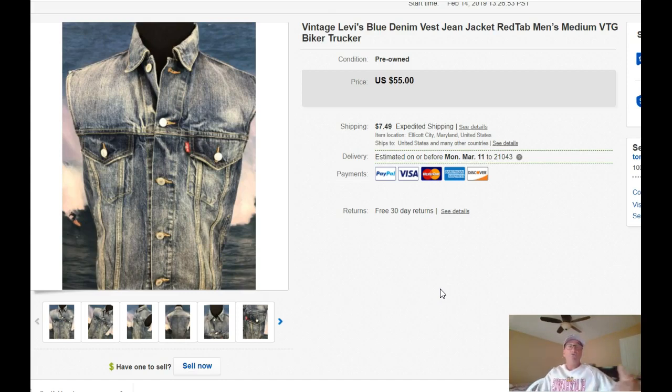So there you go — these are the last 10 things that I sold on one of my eBay accounts. I hope this helps you out. If you liked the video, maybe you can like it and subscribe. Thanks again for watching. I'll see you in the next one.